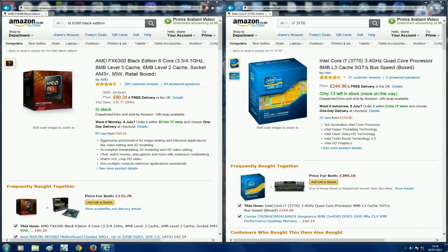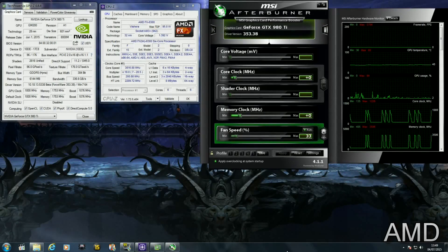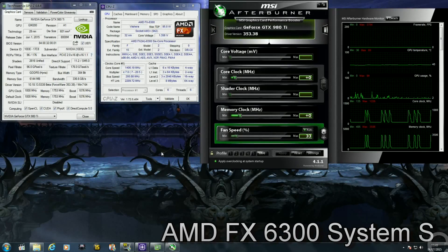So what I'm going to do is demonstrate what happens when you pair the Nvidia GTX 980 Ti with a capable Intel i7 3770, and then pair the same GPU with the AMD FX 6300. Both CPUs will be running at stock, as well as the GPU, and we can observe just how much of a performance difference there is between the two CPUs.